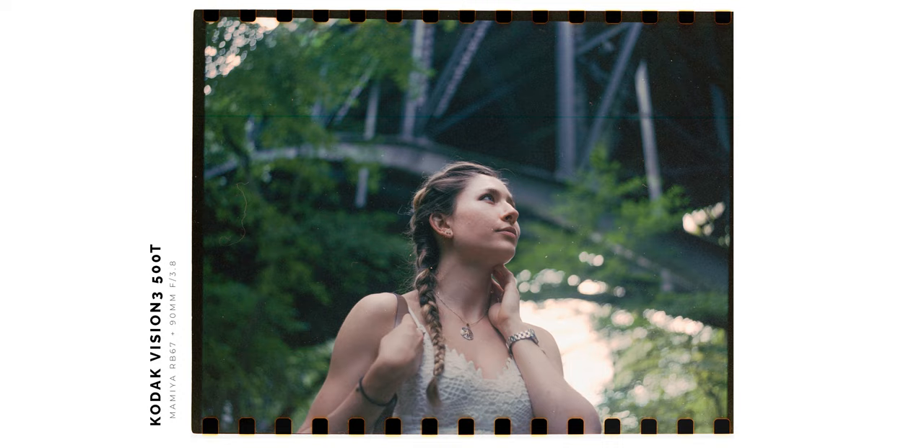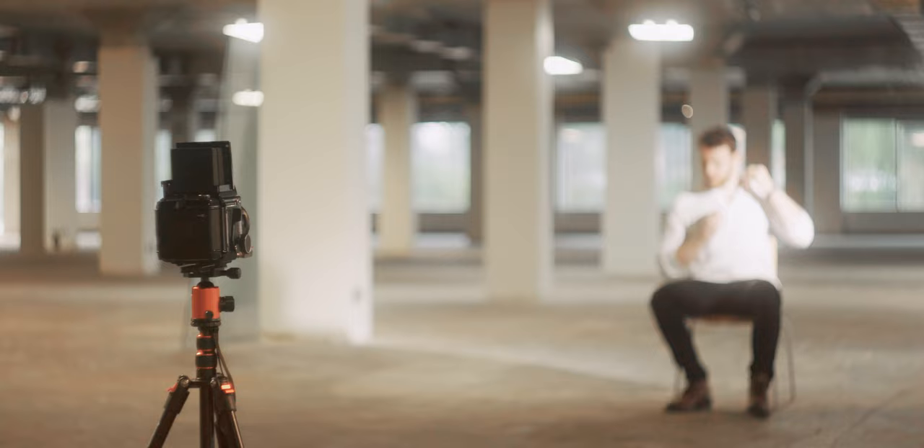When shooting indoors, if you're using a tungsten color-balanced film stock and you have daylight-balanced lights, you get a super strong blue color cast that can really ruin your photo. In this instance I actually used a much warmer light — I switched my Aputure to 2700 Kelvin to match the tungsten film stock I was using, and that was how I was able to get much more natural skin tones within the shot.